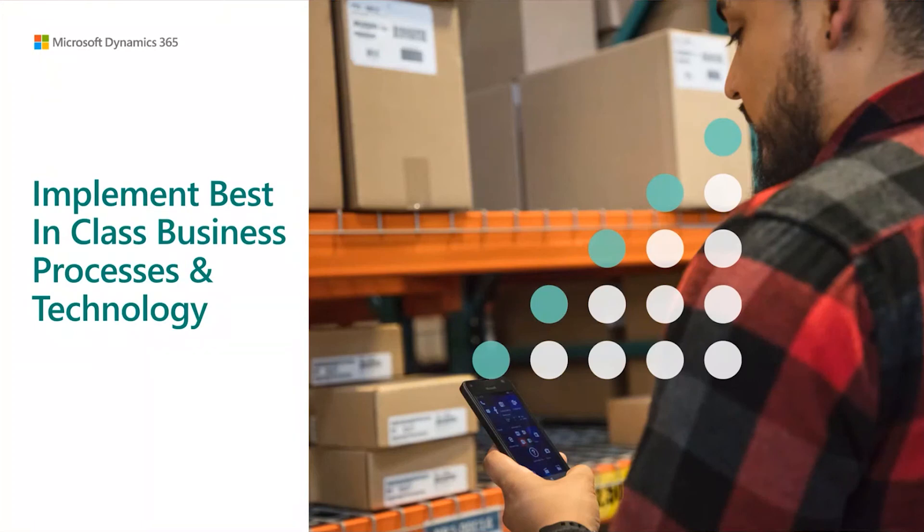Hello, my name is Jamal Malik, and in this video we're going to talk about implementing best-in-class business processes and technology.